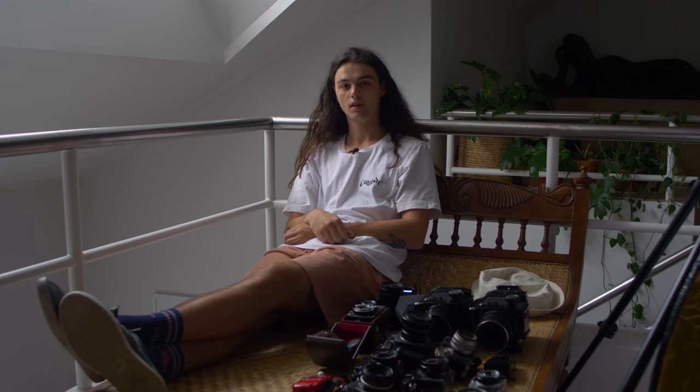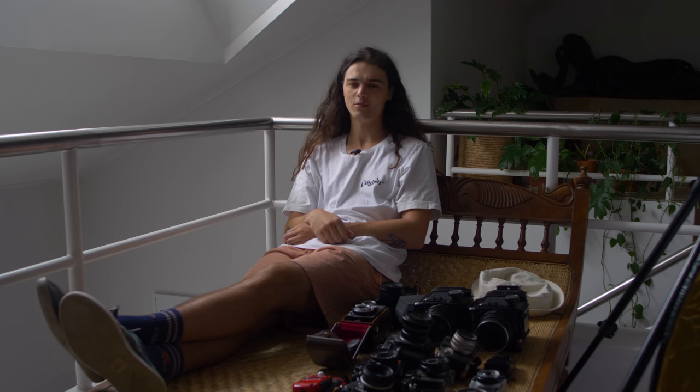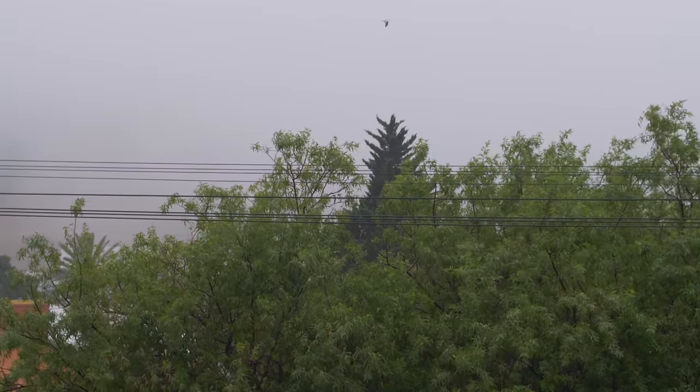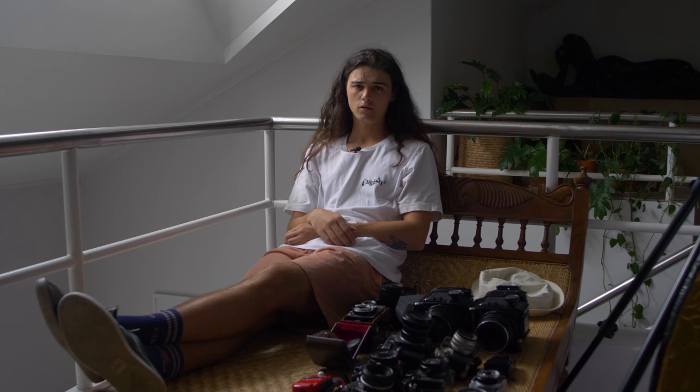Hi there, Will here, and today I'd like to talk to you about my camera collection. It's not my primary idea for a video this week, but the weather is not allowing my initial plans, so instead we'll have a look at these things. Here's an overview of the majority of them before we get going.